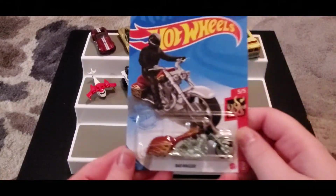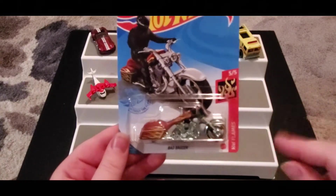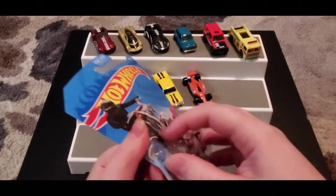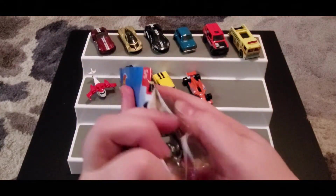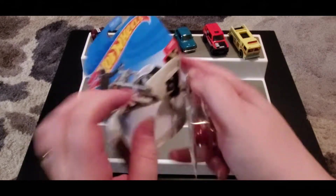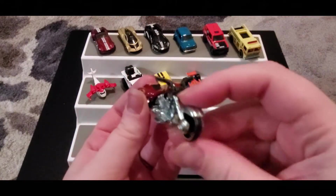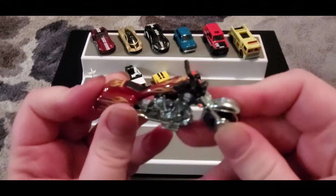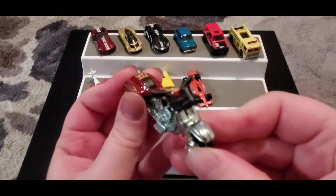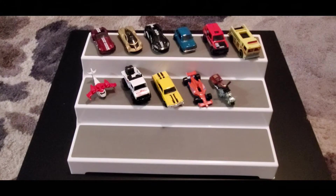Next up we got the Bad Bagger. CJ was super stoked about finding this motorcycle — it's something he really wanted and was looking for. Obviously it cannot race, but it's still a really cool motorcycle and it's heavier than I was expecting. I wasn't sure if it would stand up on its own — and it did! That was exciting.